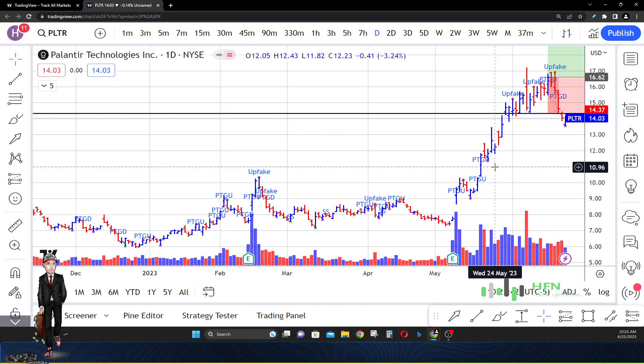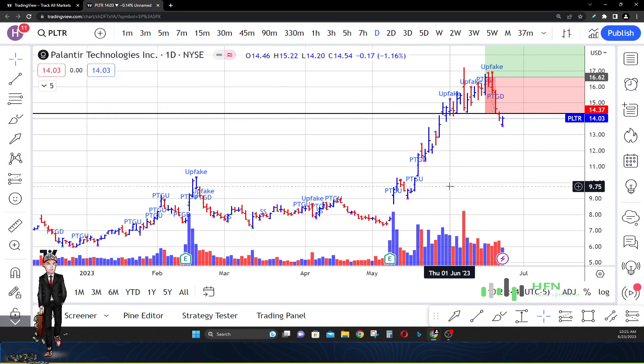Hey, what's going on everyone? Today is the 25th of June 2023. We're going to talk about Palantir today because the chart may actually be giving us some sell recommendations, and we're going to break that down. If that's the case, you can see my price prediction already on the chart — we're going to let that go and play the market move to the downside.